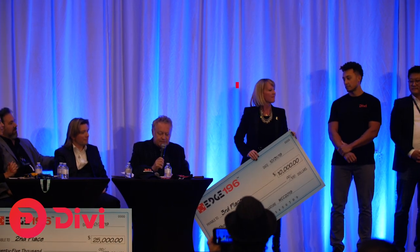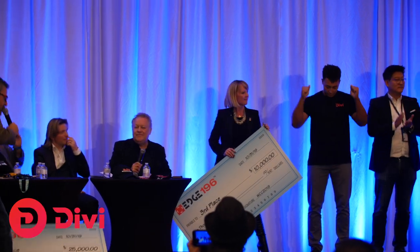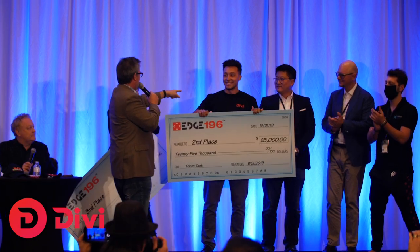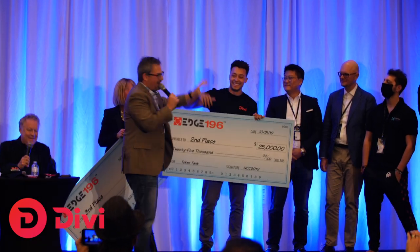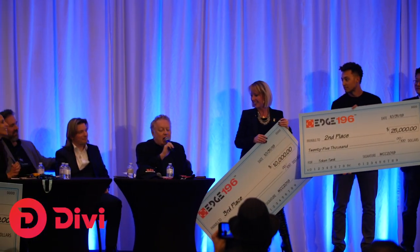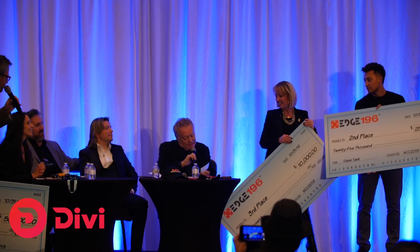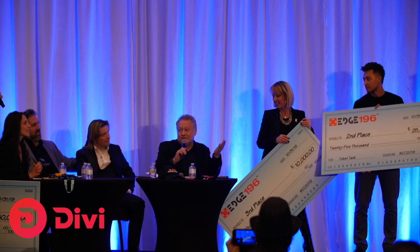Award announcement: Second place goes to Divi, winning $5,000. It was a close call between first and second. First place and the $25,000 prize also goes to Divi — and the judges noted that whoever funds them will be able to choose whether to put it into equity or into the token.